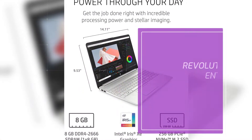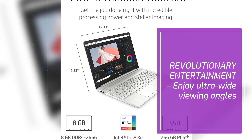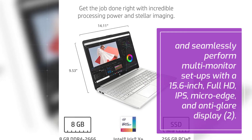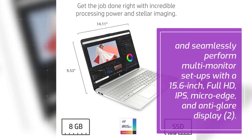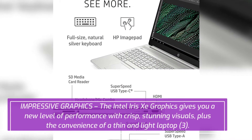Revolutionary entertainment: enjoy ultra-wide viewing angles and seamlessly perform multi-monitor setups with a 15.6 inch Full HD IPS micro-edge anti-glare display.